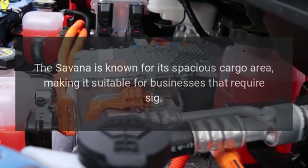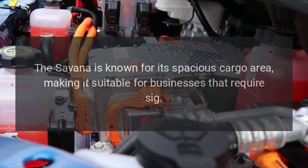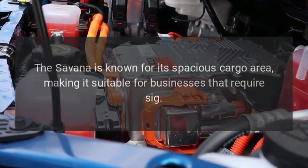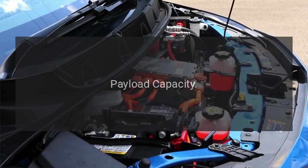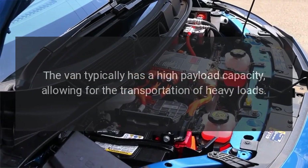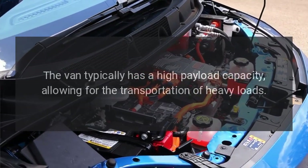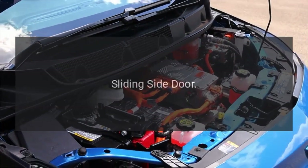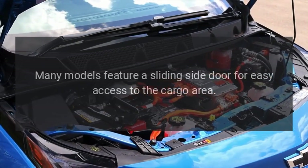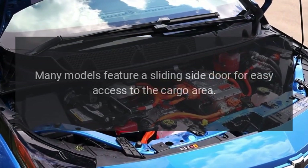Cargo space: The Savannah is known for its spacious cargo area, making it suitable for businesses that require significant capacity. Payload capacity: The van typically has a high payload capacity, allowing for the transportation of heavy loads. Sliding side door: Many models feature a sliding side door for easy access to the cargo area.